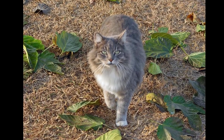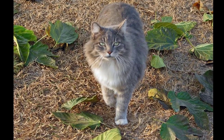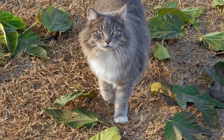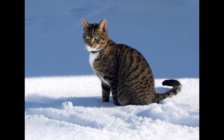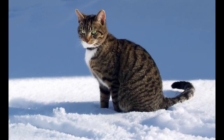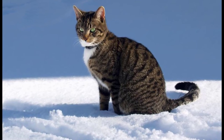Is lungworm dangerous to cats? Lungworm in cats generally causes respiratory illness and lung damage. Infected cats often cough or wheeze and may have breathing difficulties. Symptoms tend to be relatively mild in healthy adult cats, but the disease can be more dangerous and symptomatic in kittens and cats with weakened immune systems.